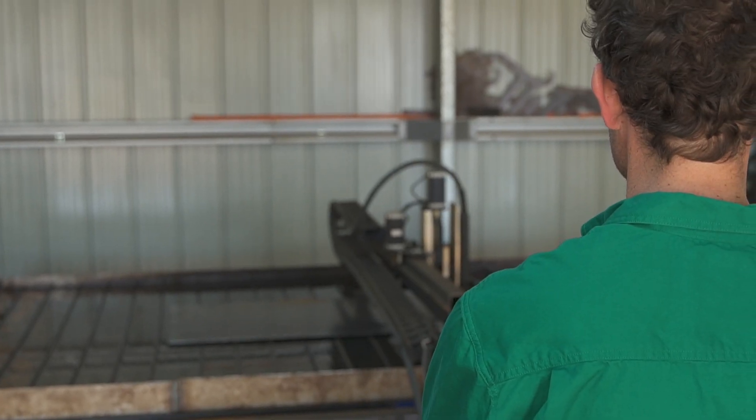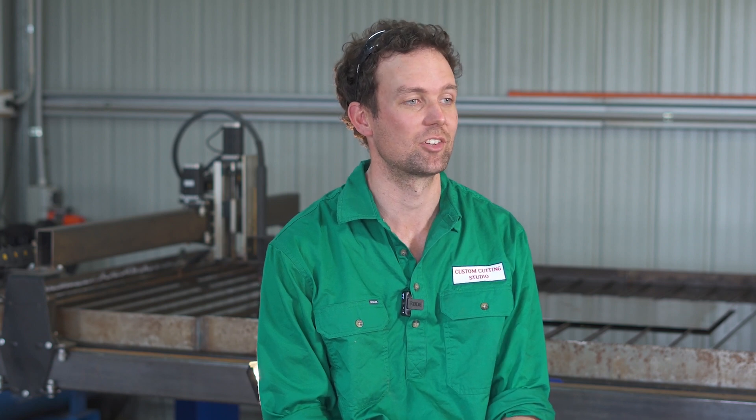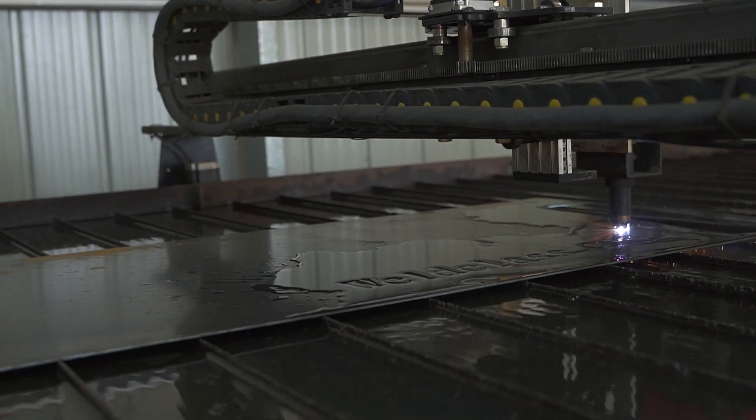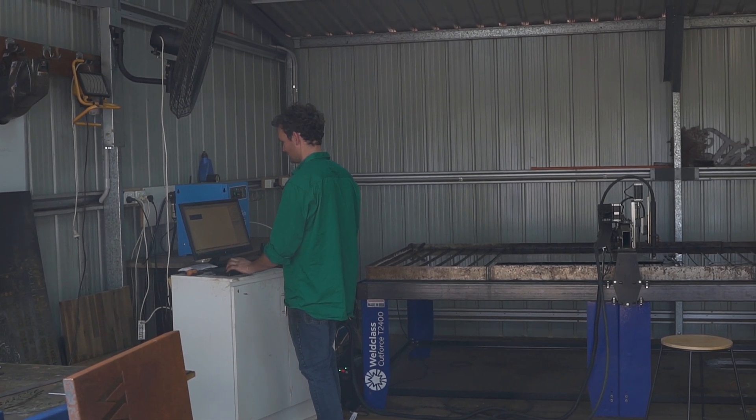When I was looking for a CNC plasma table, I looked around the internet and made several enquiries to multiple businesses both in Australia and overseas, and World-Class CNC fitted all my needs. I've been interested in plasma tables for a fair while but never actually got to do anything about it. The option to buy new or second-hand — there is plenty of second-hand machines on the market — but I'm extremely glad I didn't get a second-hand machine.